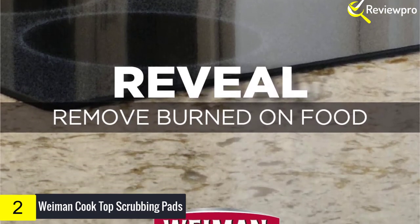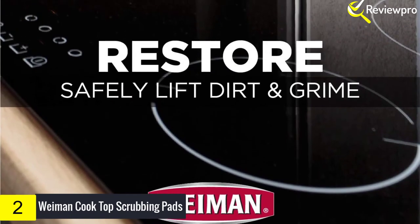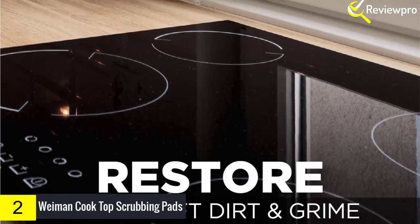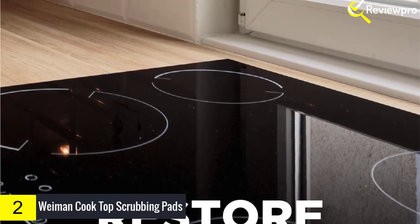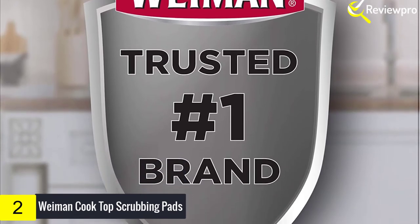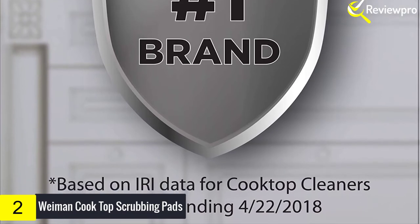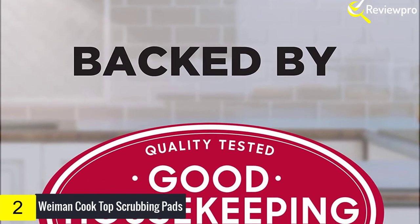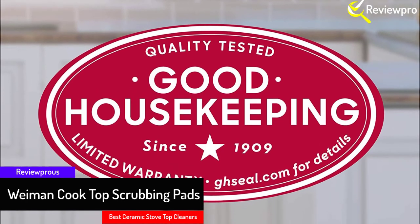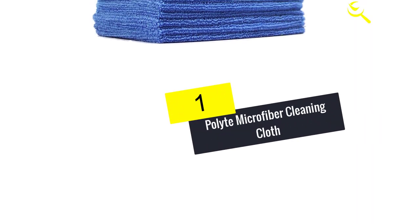A unique non-toxic formula safe to use regularly on any smooth top range, electric flat top grill, induction grill, and all radiant, halogen, glass ceramic, or glass cooktops. The scrubbing pads are engineered with 100% plastic that safely cleans glass, ceramic, induction, smooth top, and glass top ranges. Weiman products are the perfect home chef, pro scratch-resistant, household professional solution for all of your cooktop cleaning and buffing needs, with products formulated specifically for one surface only, allowing you to achieve the perfect results your home deserves.